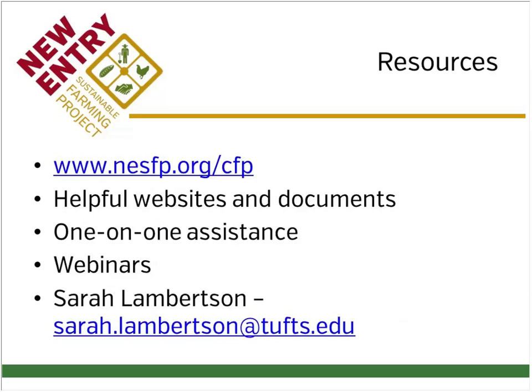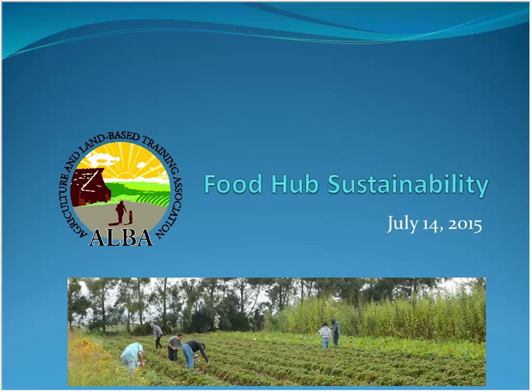We have a lot of resources specifically for CFP on our website, including links to helpful websites and documents. We also offer one-on-one technical assistance for applicants and grantees, ranging from the nuts and bolts of grants.gov all the way through understanding how to implement a food hub. We provide webinars as well. Feel free to reach out to me if you have any questions. At this point I'm going to hand it off to Chris for our first presentation.